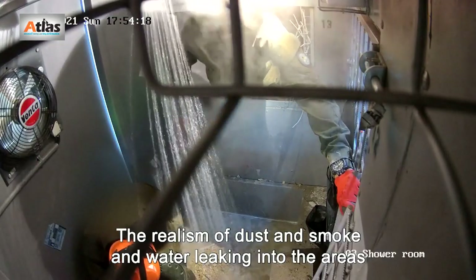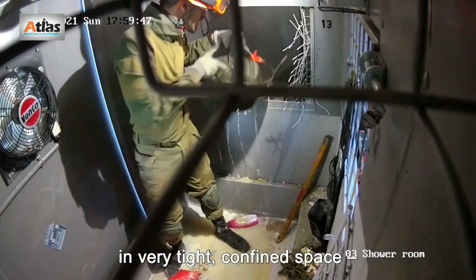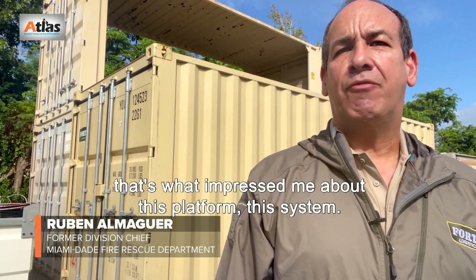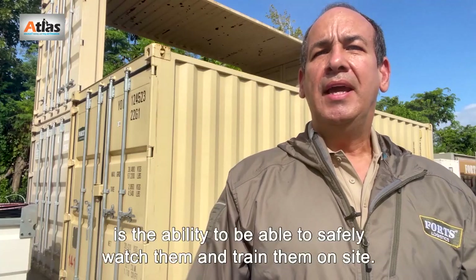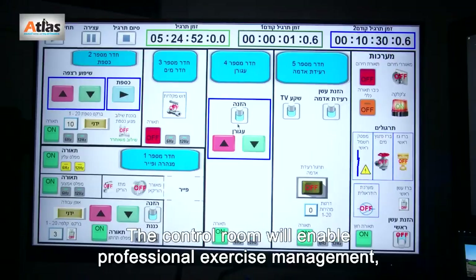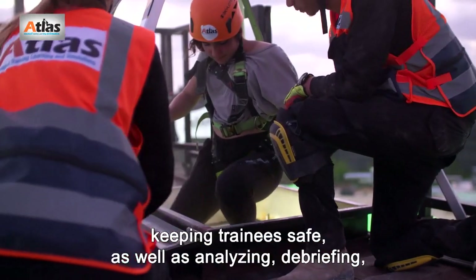For near-reality exercising and mental coping under emergency and stress conditions, the realism of dust, smoke, and water leaking into the areas in very tight confined space — that's what impressed me about this platform. This system was designed by true experienced practitioners, and most valuable is the ability to safely watch and train personnel on site.